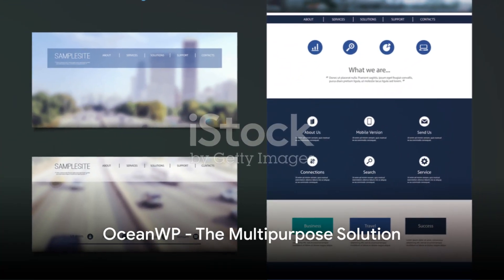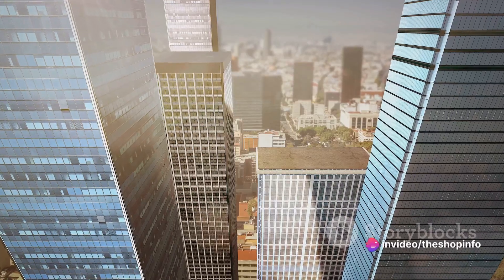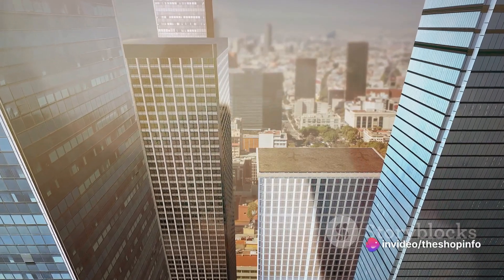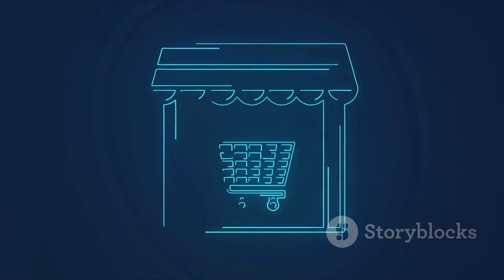Next on the list is OceanWP. OceanWP is a multi-purpose theme known for its professional and modern designs. It's highly extendable and you can use it for almost any type of website, from blogs to business sites. With its WooCommerce integration, OceanWP also stands as a great option for online stores.